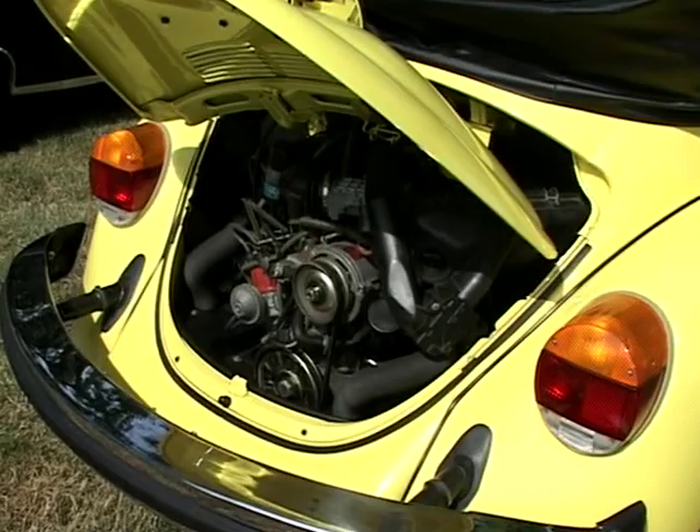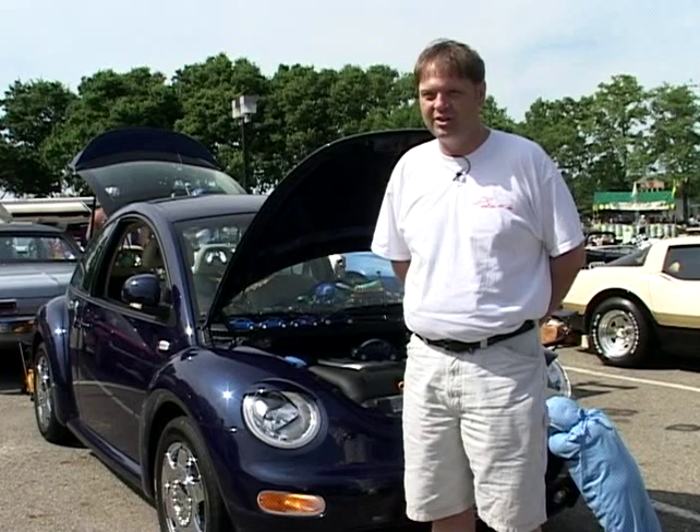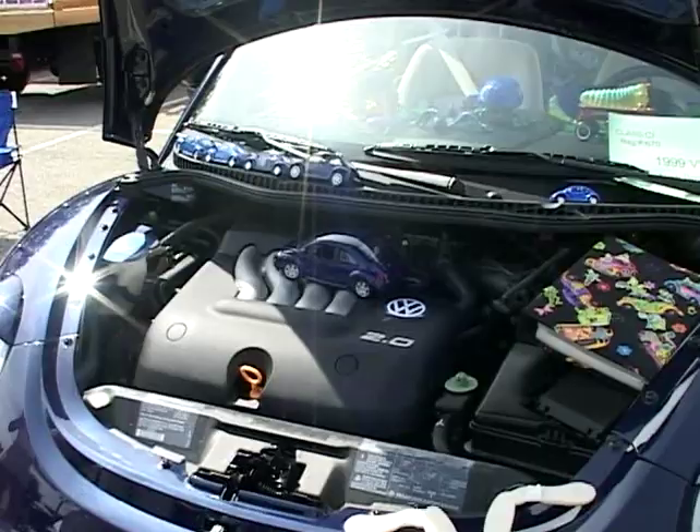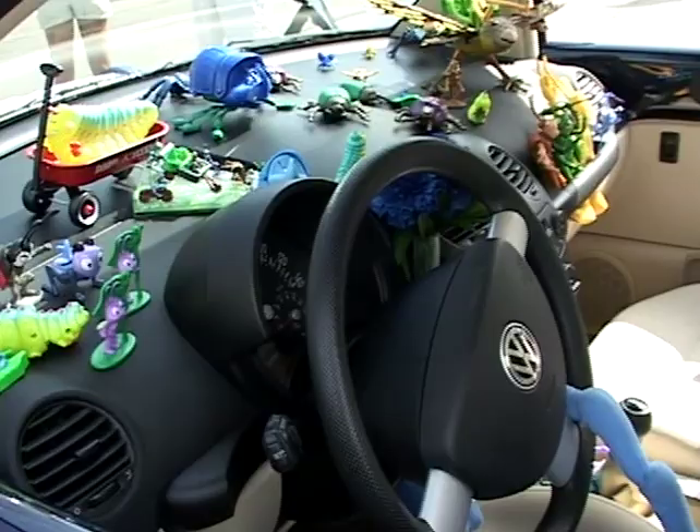My name's Randy Landrum. It's a 1999 Volkswagen Beetle I gave to my wife for her birthday three years ago. She's crazy about the movie A Bug's Life, so she's decorated it with over 50 Bug's Life creatures inside and out, and even has Bug's Life on her license plate.